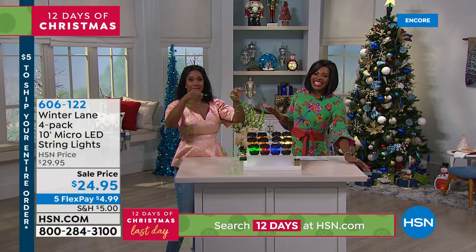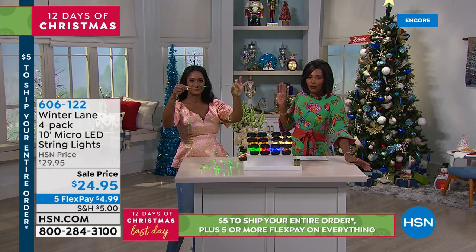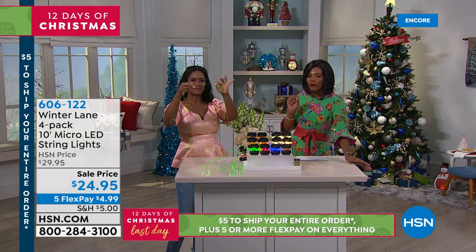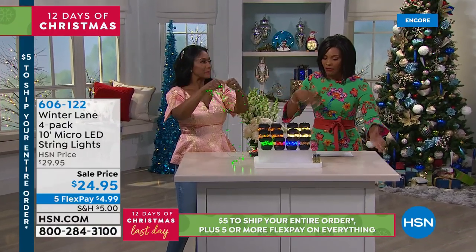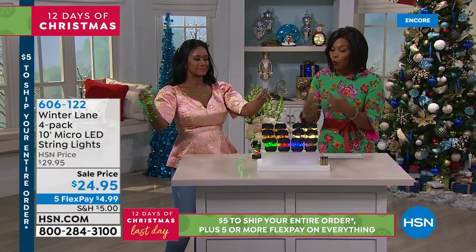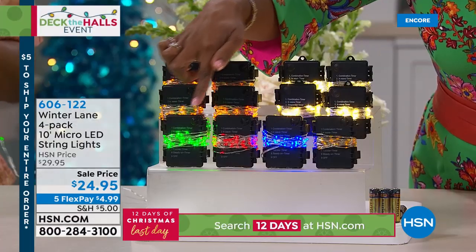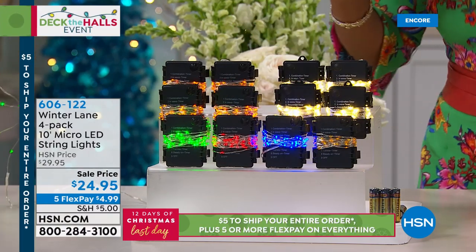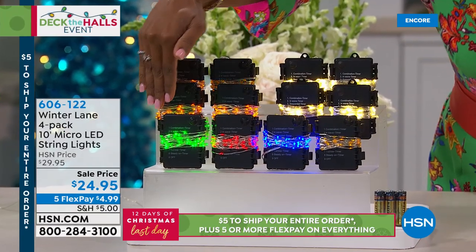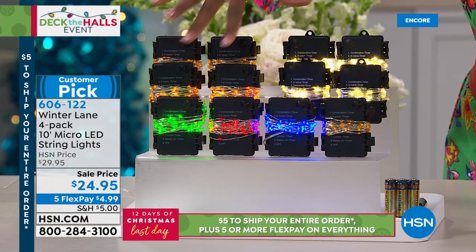We can't get enough light during the holidays. Winter Lane has brought the four-pack of the 10-foot micro-LED string lights. These are so much fun. You choose: we've got warm white, amber, or the multi-pack. With the multi, you get one green, one red, one blue, and one amber. With white or amber, you get four of the same. Once you start using them, you're shocked at how many places you want to incorporate them into your home. They're known as fairy lights in the industry — so lightweight, easy to work with, incredibly bright, and very durable.